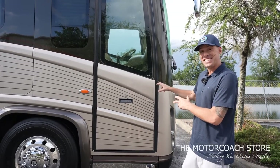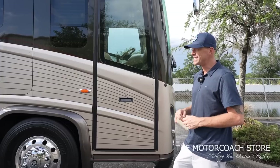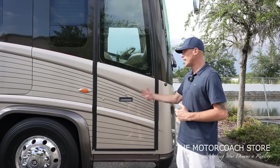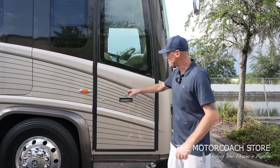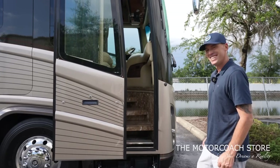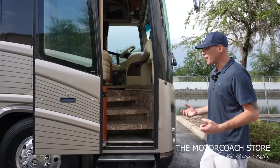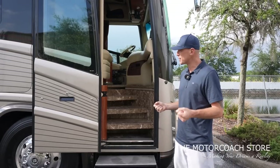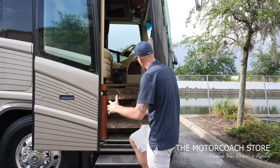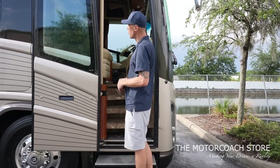One other really cool thing before going inside: this coach has an air door — the same technology city buses have been using for decades. Just press the button, and if you have groceries or your hands are full it makes life a lot easier. You can cruise right inside this beautiful entryway.